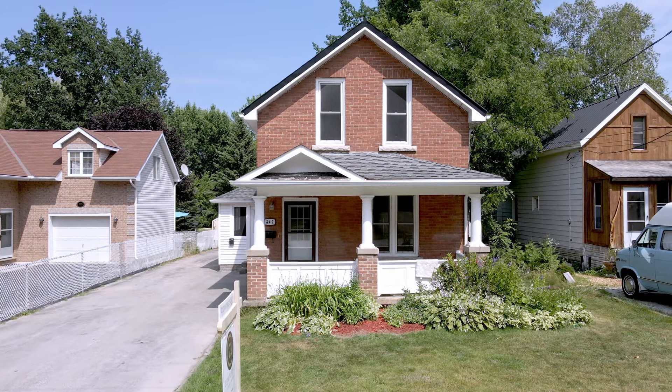Hello, my name is Yang Zhao. I'm with Century 21 in Studio Realty. Welcome to my new listing at 849 7th Avenue West.